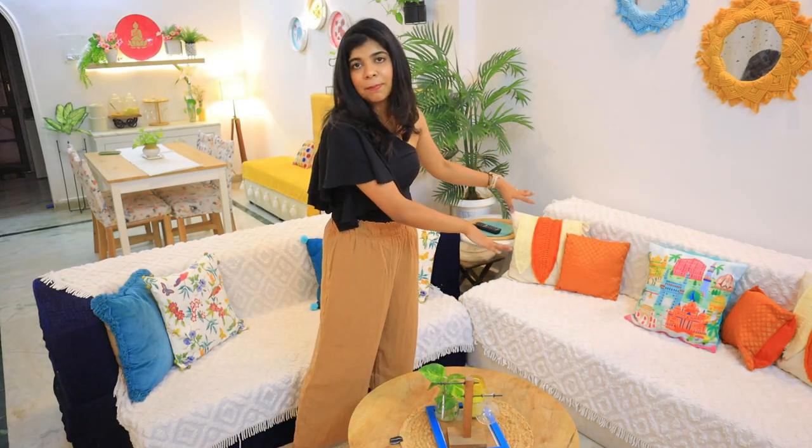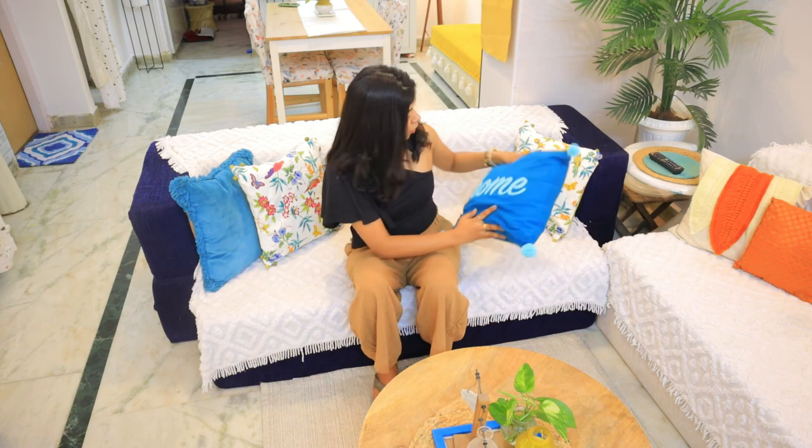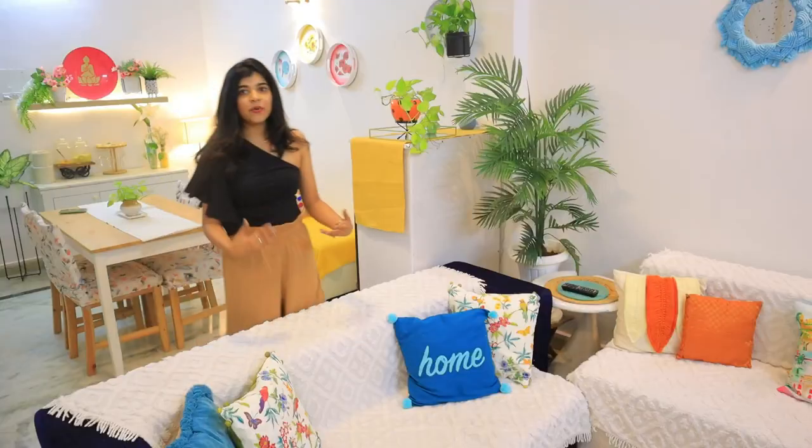On this side there is another sofa — a sofa-cum-bed sent to me by Seven Heavens. This one is a double bed and the other is a single bed; both are very comfortable. The cushion covers here include old ones from Westside, one from Myntra, a home cushion cover in cotton quality, and an orange cushion cover sent from an Instagram store. I have also used my own throw on this sofa. Behind it there is a fake palm tree in a planter.